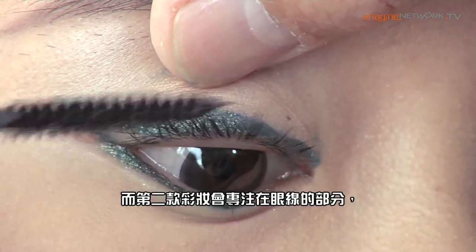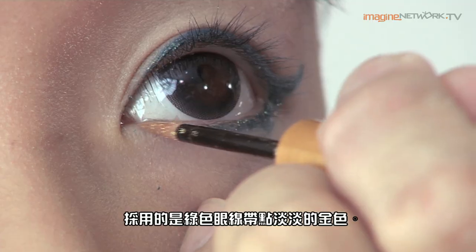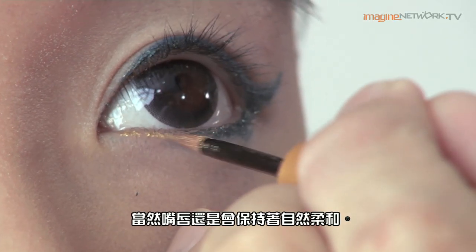For the second look it would be a little bit more of an eyeliner look, playing with green liners with a touch of gold just on the bottom liner. Of course the lips are still keeping it very natural and soft.